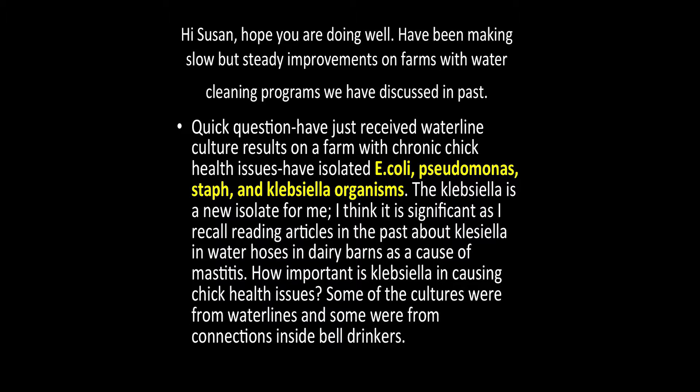A typical scenario I see: someone says they're working on their water and making progress, but one farm is still having health issues. Testing reveals things like E. coli, Pseudomonas, Staph, and Klebsiella. They ask about Klebsiella — it's known to cause mastitis in cows, but is it a problem for chicks? It's essentially the pneumonia bacteria. The take-home message is that nothing surprises me anymore about what people find in their water. All bets are off — anything can be there.